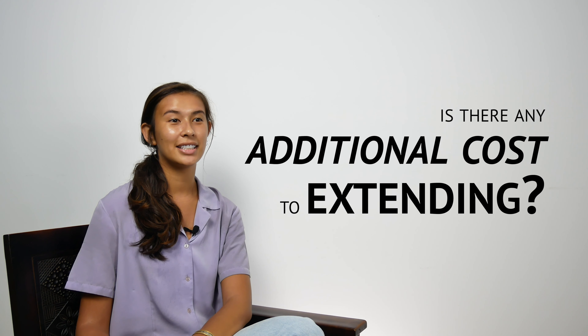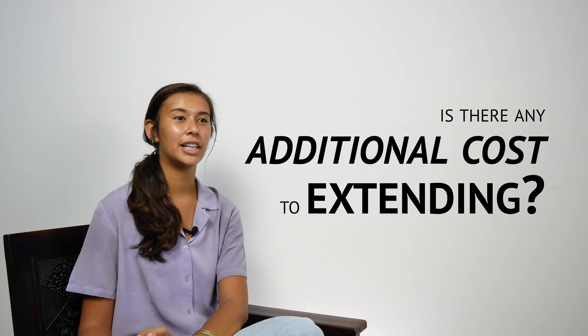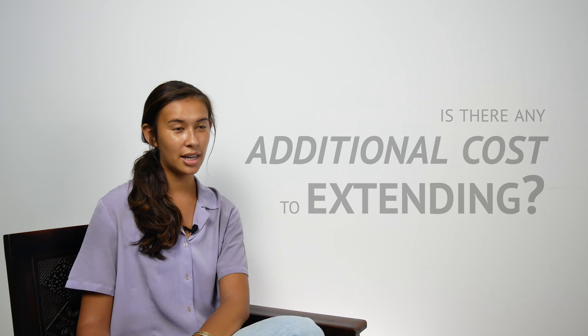The extension cost itself is a fee of 500,000 rupiah, subject to an additional service fee from the agents.